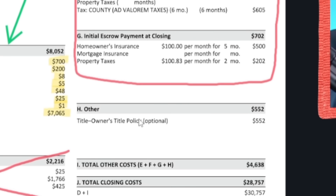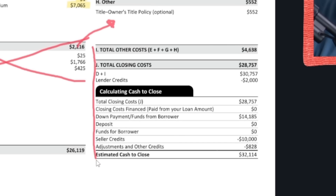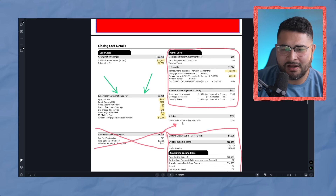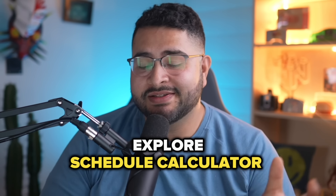There's also a title owner's policy, which is more part of the title fees and really has nothing to do with the lender, so we're not putting a lot of effort into that. Looking at all of this can be scary, but instead let's focus on the interest rate and the fees you can shop for. A lot of people just focus on the monthly payment, but I really implore you to explore an amortization schedule calculator because it'll help you break down what you're really paying for.